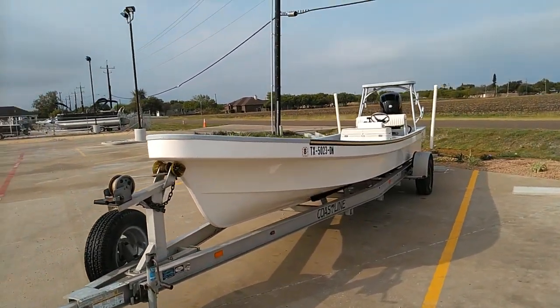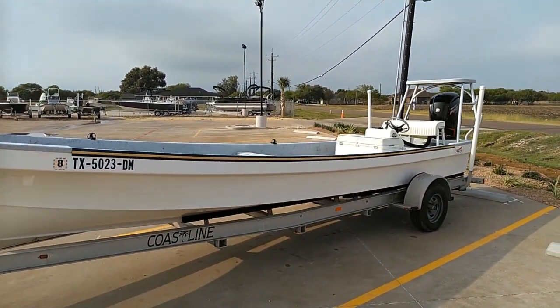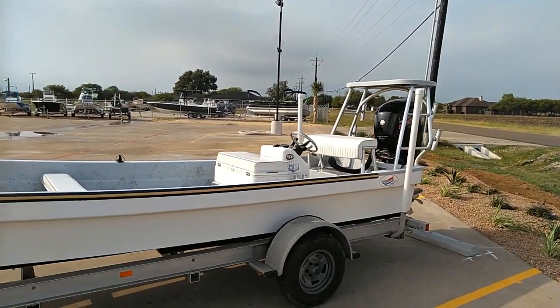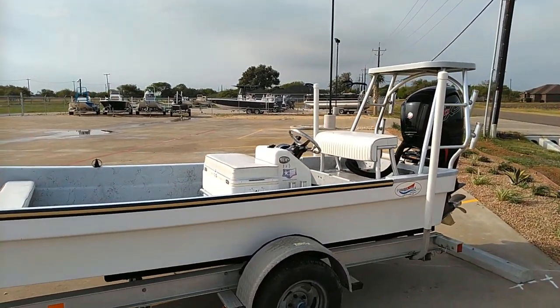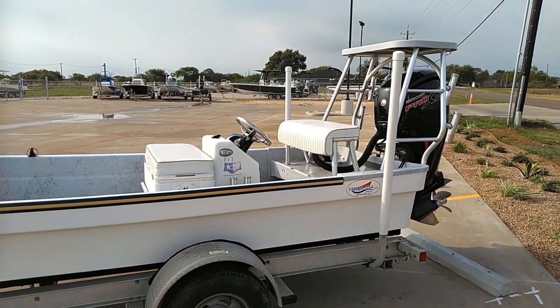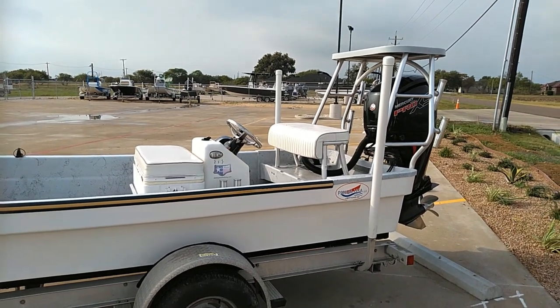There's also a spare tire on the trailer. Overall this boat's in great shape and is ready for a new home. For information about this or any of our boats here at Premier Yamaha Boating Centers, give us a call at 361-994-0317 or check us out online at www.premier-yamaha.com. Thanks.